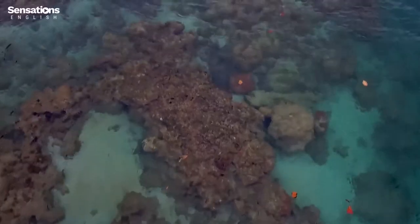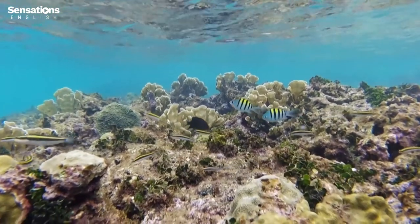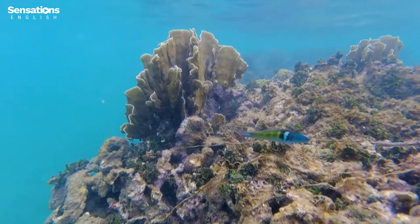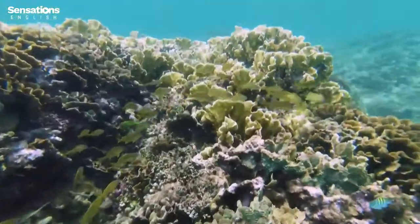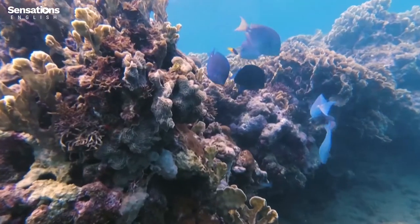Coral reefs are dying off in countries as far apart as Panama, Hong Kong, and Cyprus. This decline has prompted scientists and volunteers to turn to technology to find solutions. Panama has a long coastline full of coral. However, much of it has been spoiled over time.